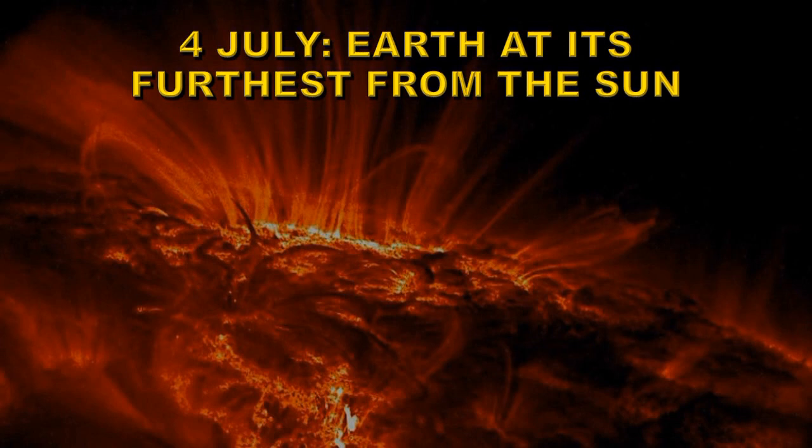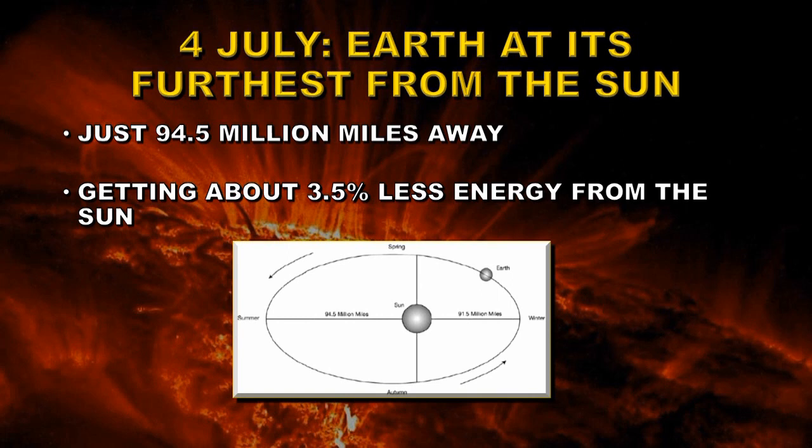On July 4th, the Earth is at its furthest point from the Sun — at that time it will be 94.5 million miles away, just the exact opposite of what we saw on January 2nd. So we are getting about 3.5% less energy from the Sun than average. Over this 6-month period, that represents a 7% swing in the amount of energy we are getting from the Sun — 70 times more than we get from the change in the solar cycle over an 11-year period.